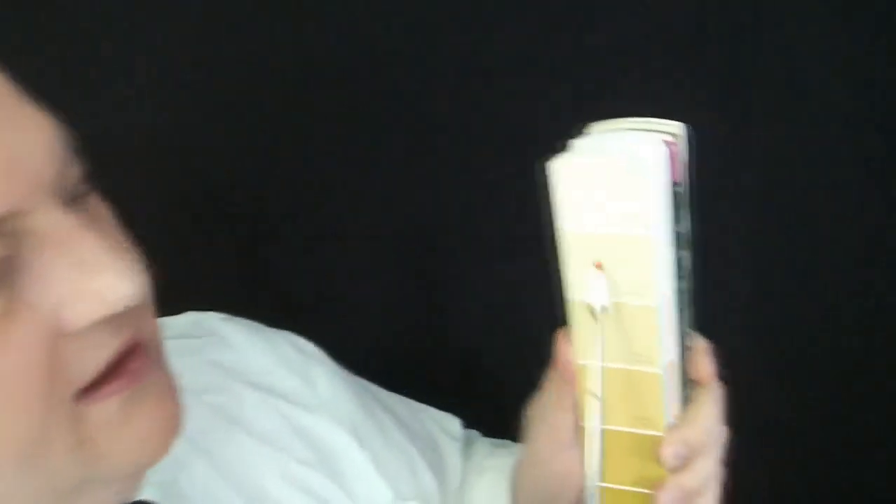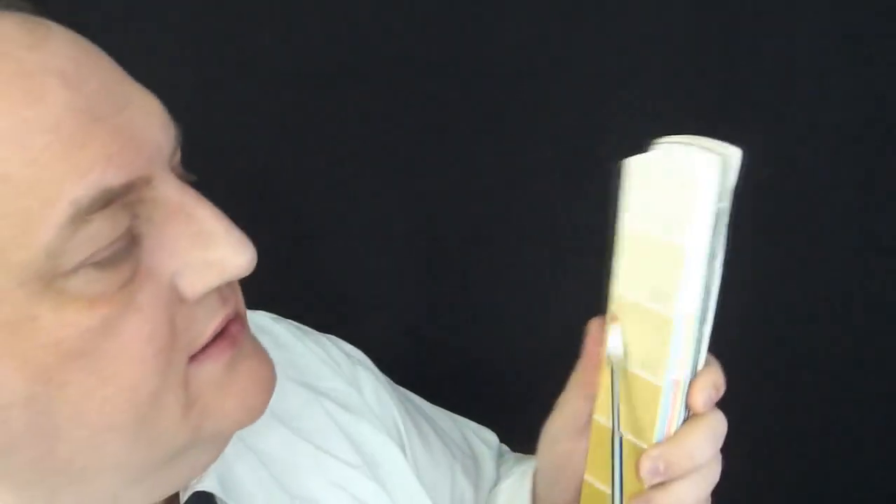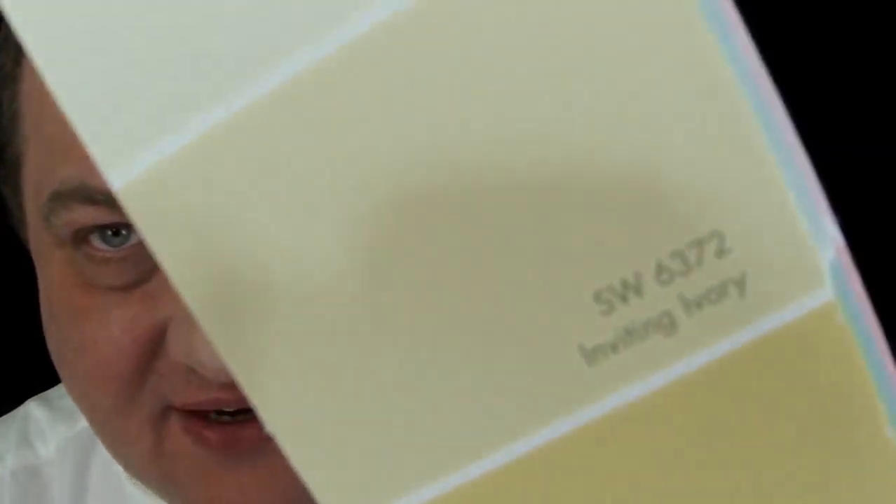Inviting ivory — I thought you'd like that. Let's look at it up close. Inviting ivory. You know, when I saw inviting ivory I was thinking of you. And I thought, that's you right there. I like it.